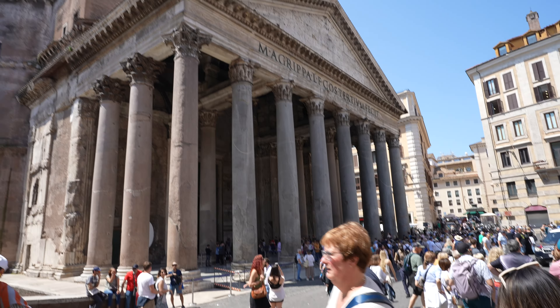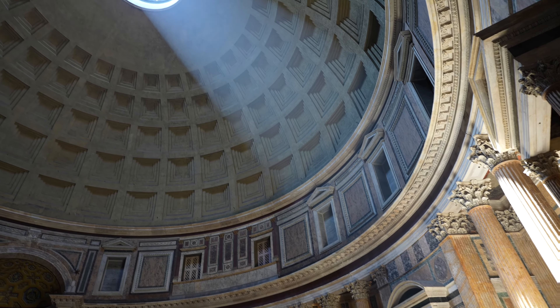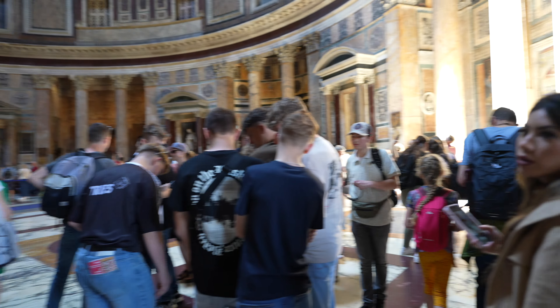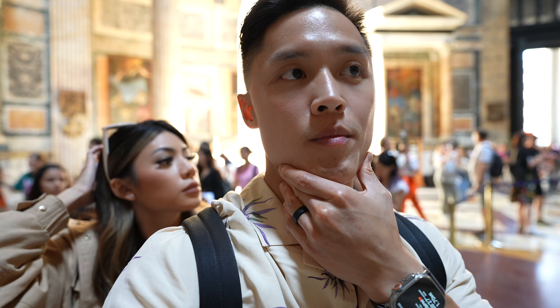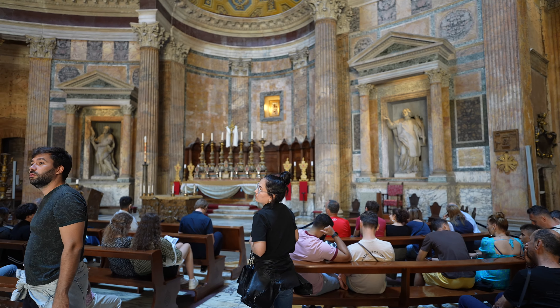This is what the interior looks like — it's literally like a loop around. At the entrance they were making girls who had tank tops or spaghetti straps put a jacket on. I believe I've read that this is now a church, so that could be why. I'm pretty sure this scene right here solidifies my theory.